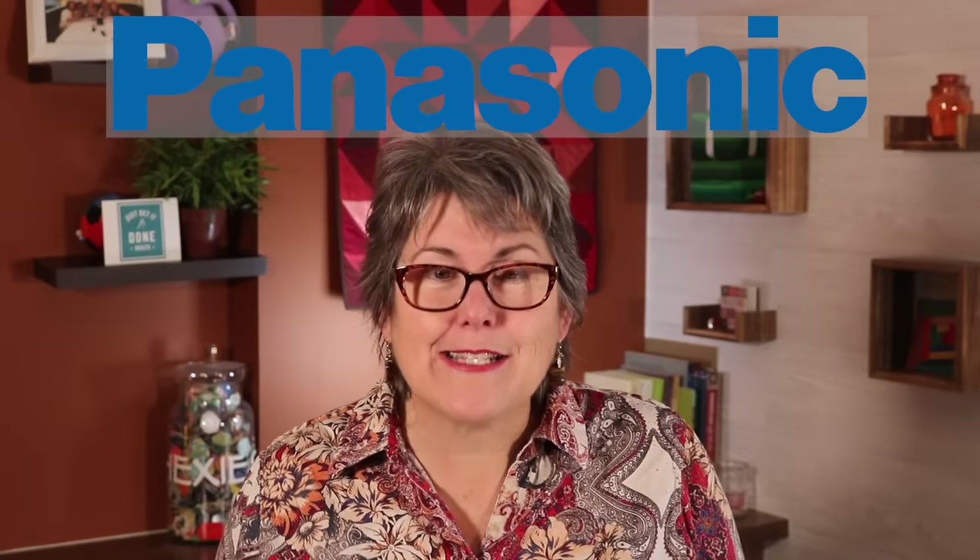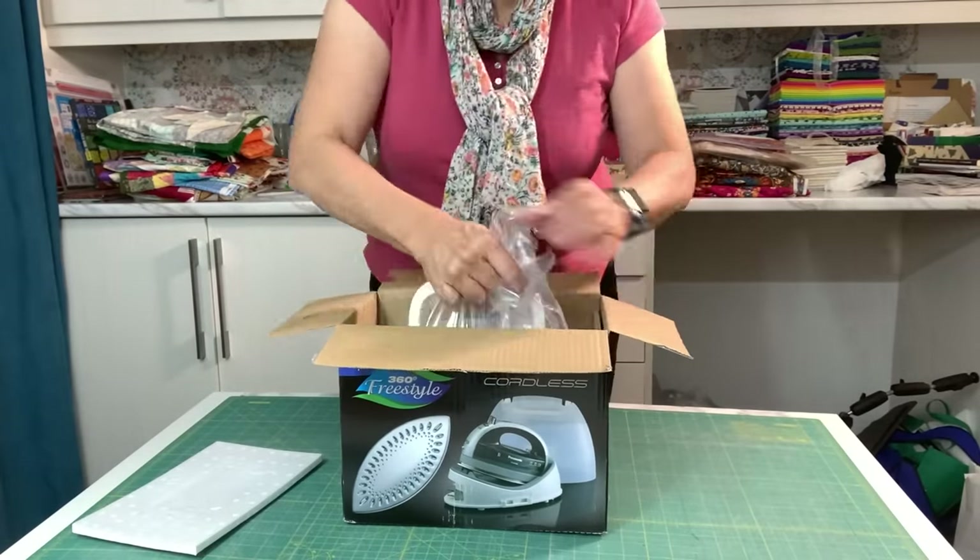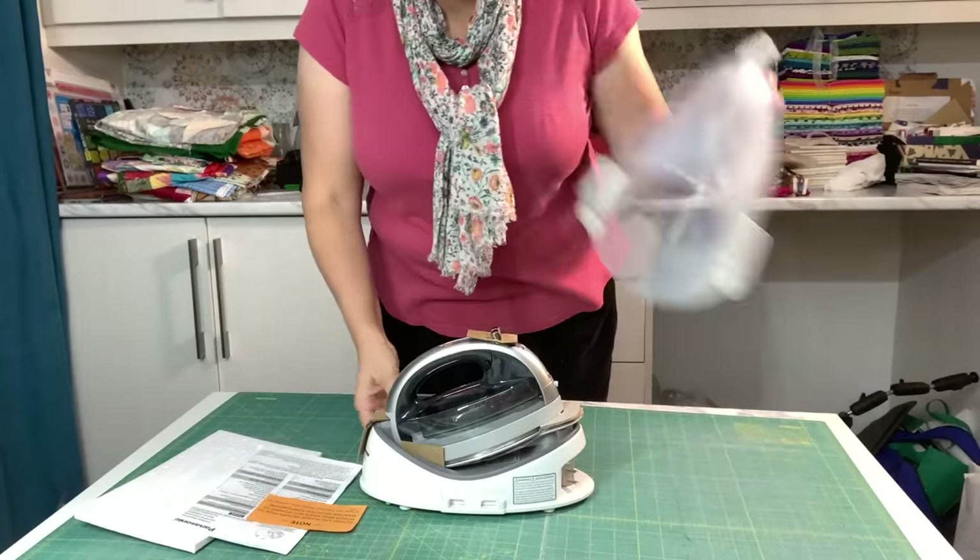For months, the cord on my iron seemed to always be in the way — I'm either tripping over it or it's dragging over my quilt tops. I remembered using a cordless iron at QuiltCon during one of their workshops, and I was just in the process of doing research and asking other quilters about it when Panasonic called and asked me to take one for a test drive. So it arrived, I unpacked it. It came with an iron, a base, and a user manual.